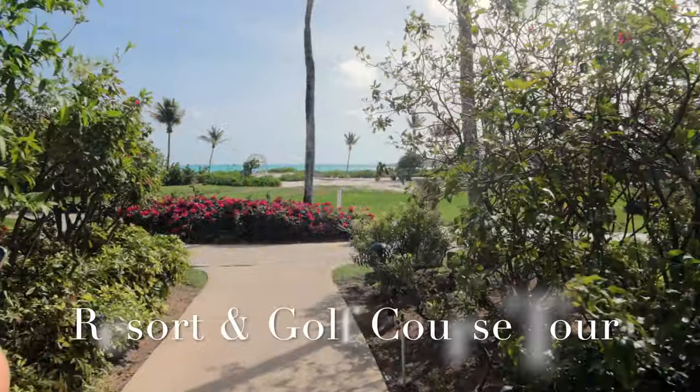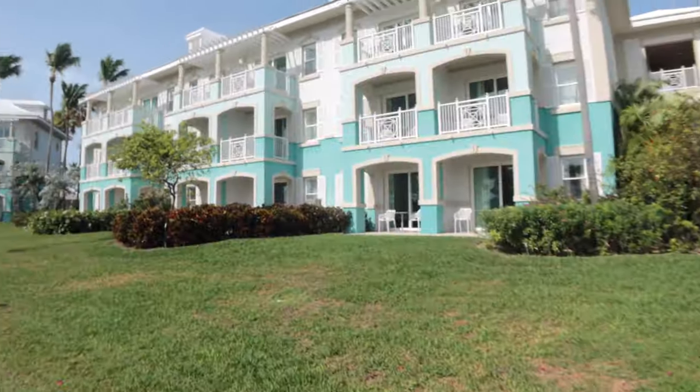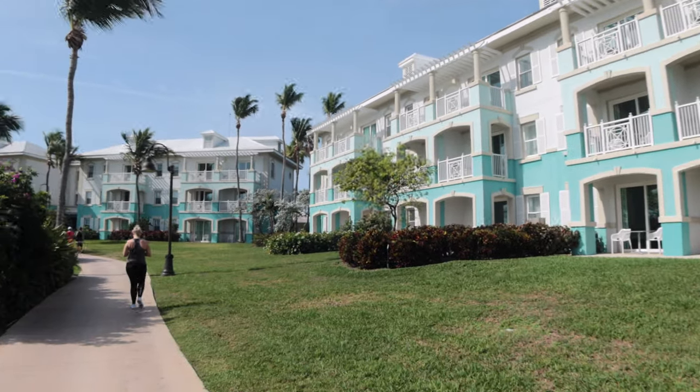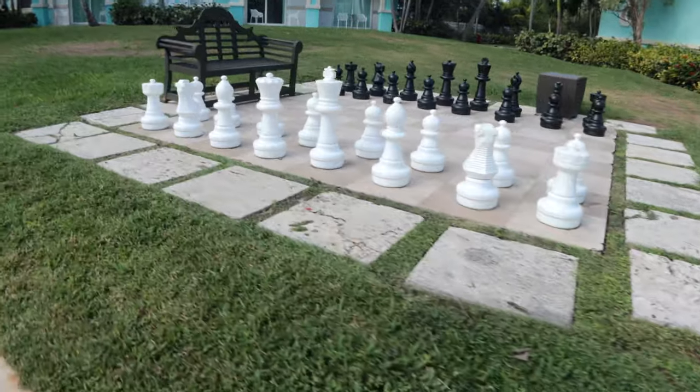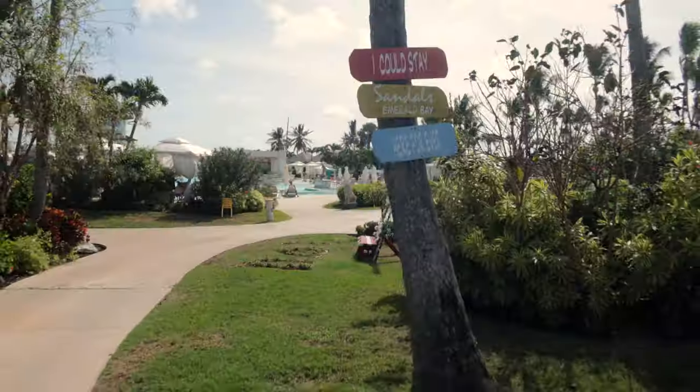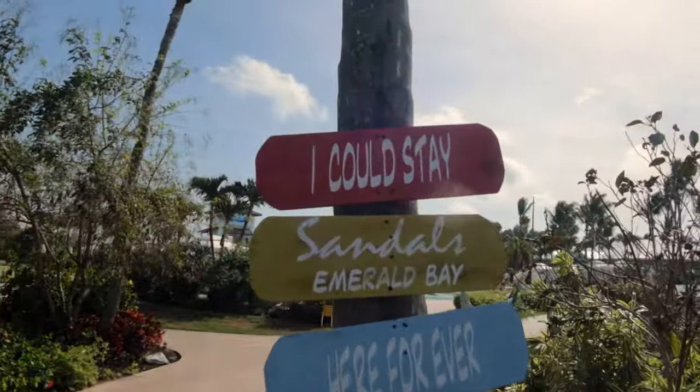We're going to run through a resort and golf course tour now. If this doesn't interest you, feel free to skip ahead and we'll show you guys the infamous swimming pigs. Here's a little cat house — that was kind of funny, we've never seen that before. They have these little cat houses throughout the property and they take very good care of the resort's cats.